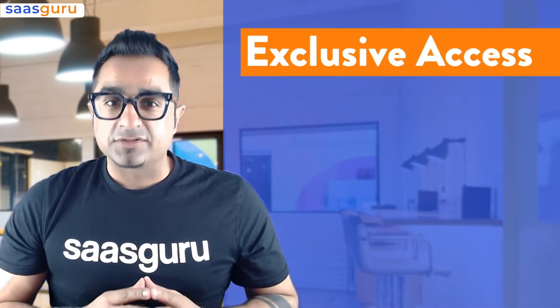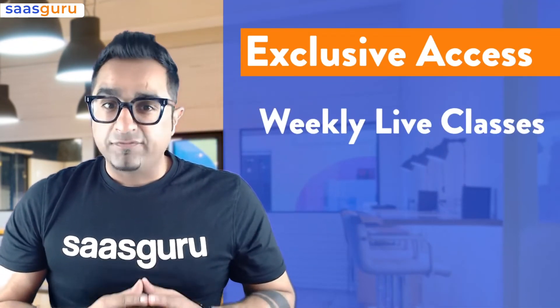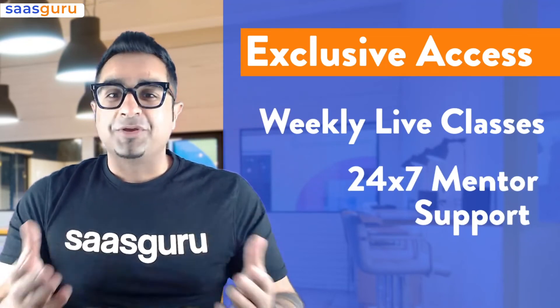This is not all. As part of this program, you'll have exclusive access to weekly live classes and 24/7 mentor support through our Slack community. So what are you waiting for? Make your certification goal a reality with SASGuru in as little as two weeks. Thanks.